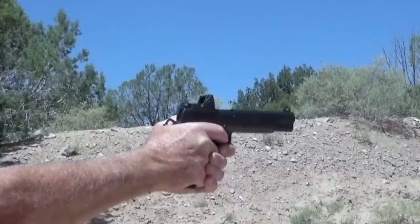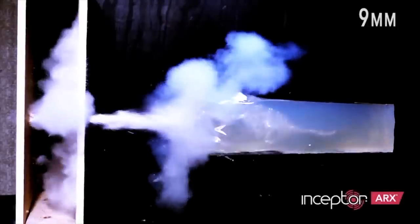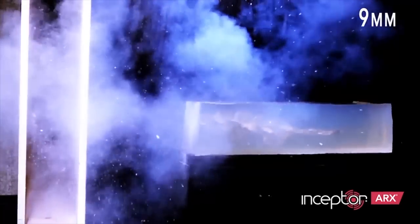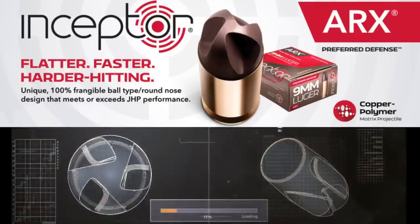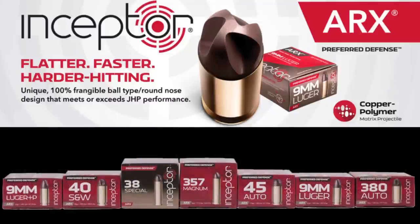The ARX has the stopping power that outperforms expanding bullets. A reliable self-defense ammunition, the ARX line penetrates deep enough to hit vital organs but doesn't over-penetrate, preventing collateral damage, yet transfers enough energy to stop the threat when hitting soft tissue. Inceptor's ARX bullet — changing everything you know about ammunition. For more information, visit inceptorammo.com.